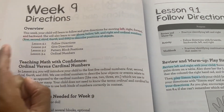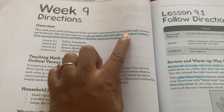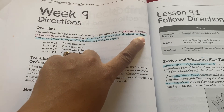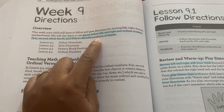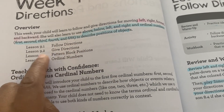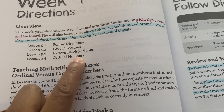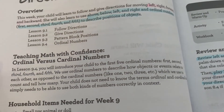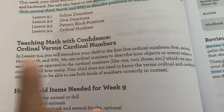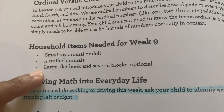We're on week nine, and the weeks are divided into four lessons. This week was all about directions - giving directions for moving left, right, forward and backwards, and also above, below, left and right, and ordinal numbers. So first, second, third, fourth, and fifth to describe positions of objects. Lesson one is follow directions, lesson two is give directions, lesson three is pattern block positions, and lesson four is ordinal numbers - which is what we're doing right now. It gives you information on ordinal versus cardinal numbers, and tells you that your child does not need to know those terms.